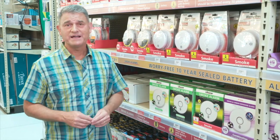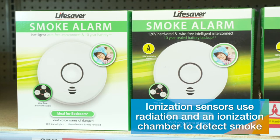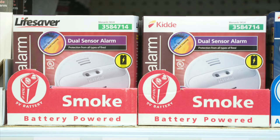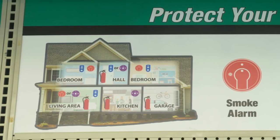Smoke detectors are an essential safety item that every home should have. There are three basic types of sensors that smoke alarms typically have: photoelectric, ionization, and dual. Photoelectric sensors use light to detect smoke, sounding the alarm when smoke particles disrupt the beam of light in the sensor. Ionization sensors use radiation and an ionization chamber to detect smoke, helpful in detecting very small amounts such as in a flaming fire that's not very smoky. Dual sensors use both technologies and are considered among the safest smoke and fire detection devices. Detectors can be purchased individually or in multi-packs to connect as a system. Be sure to do a little research to make sure you're getting the right type and number of units for your space and layout.